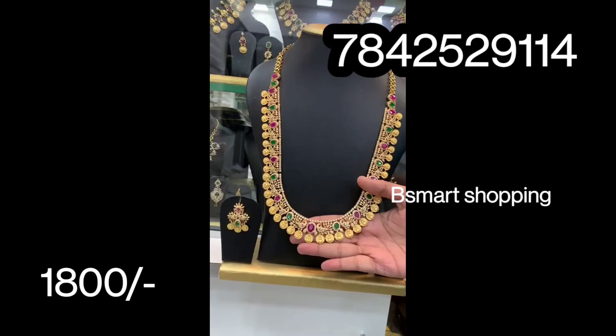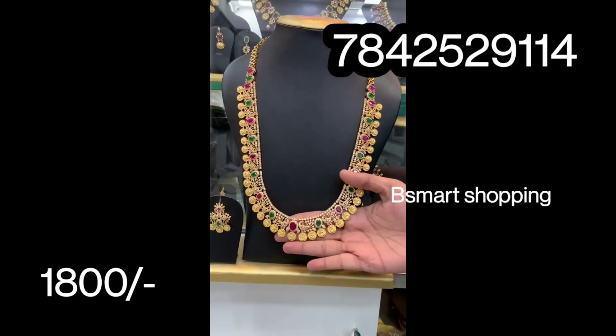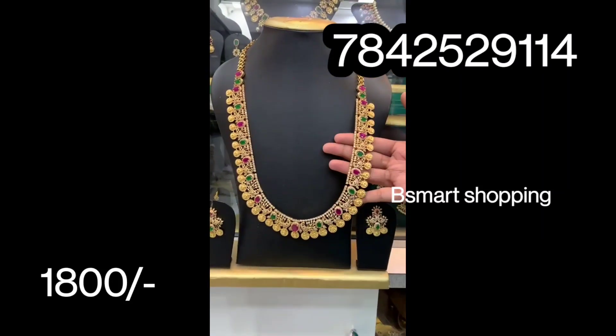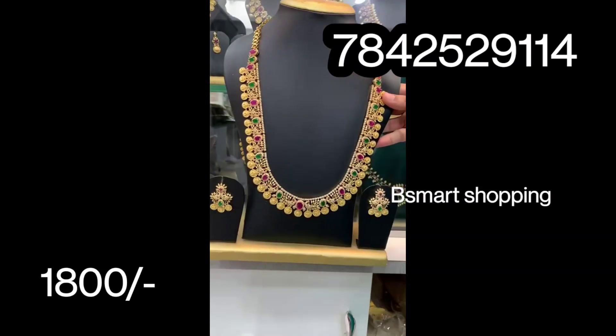You also have many pendants. It is a bit costly — broad and heavy. You have a lot of shining pieces and a lot of earring varieties. Just 1800 Rs plus shipping charges.